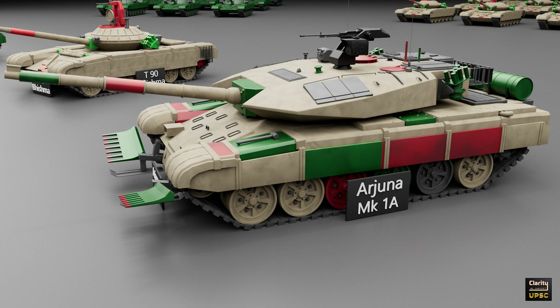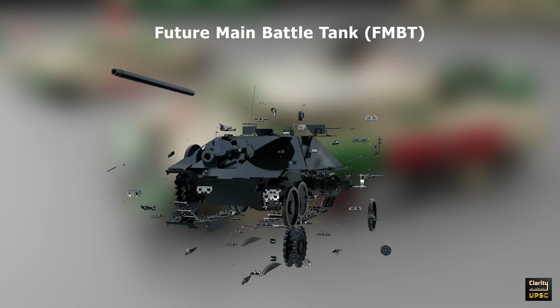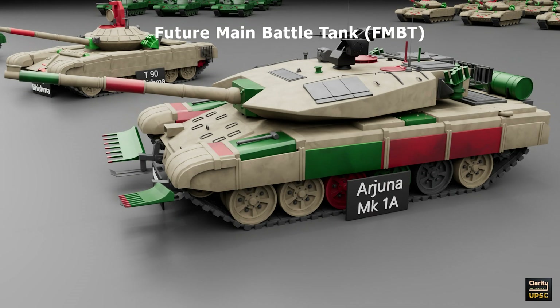To address these issues, India is working on the Future Main Battle Tank (FMBT). This next-generation tank aims to replace older models including the Arjuna Mark I-A starting from 2030. The FMBT will incorporate advanced technologies and be lighter and more versatile.